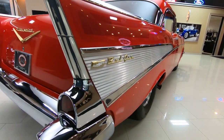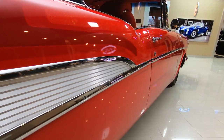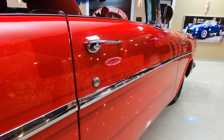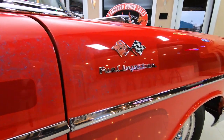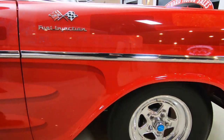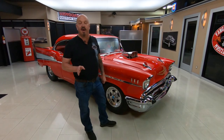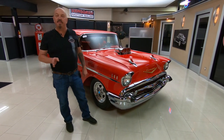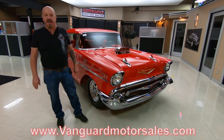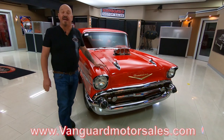Look down the side of this beautiful car — she is gorgeous. Now we're going to get her out and drive it, get it up in the air, show you the bottom side, show you all the workmanship on this beauty. At Vanguard Motor Sales, we don't do any consignment whatsoever — we own this car and we're buying about 40 new cars every month. Make sure you watch us at VanguardMotorSales.com, YouTube, Instagram, and Facebook. We're always posting new stuff.